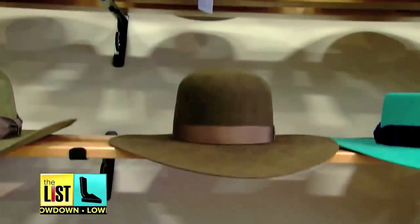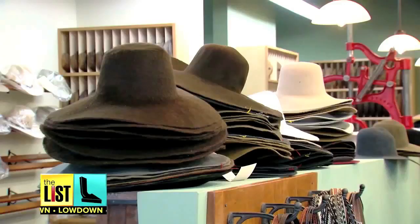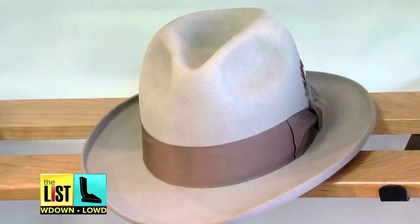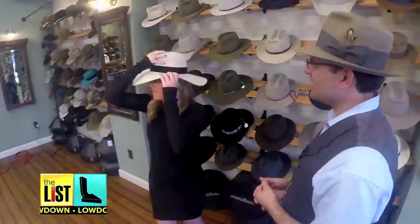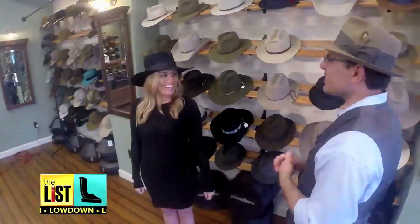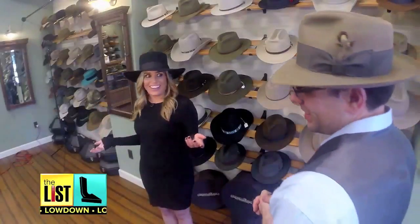There are a ton of toppers to choose from — fedoras or something floppy, you can even go country — but finding one that's flattering? The struggle is real. Because I look like a pilgrim. So this is a fail.